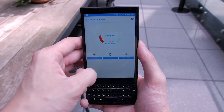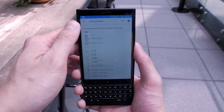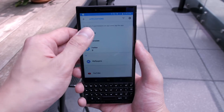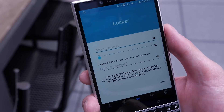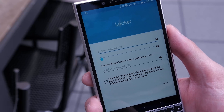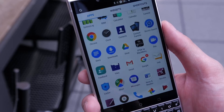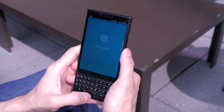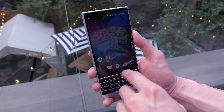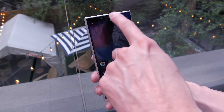It's your typical close-to-stock BlackBerry experience, with all the BlackBerry customizations like BlackBerry Hub and BlackBerry's best-in-class DTEK security software. One of the newest additions is called the Locker, which lets you store applications, documents, and photos in a folder accessible only via your fingerprint or password. You can also hide applications stored in your Locker from appearing in your app drawer or home screen.